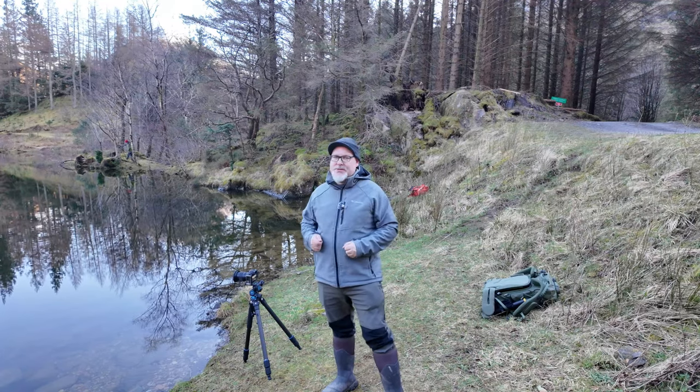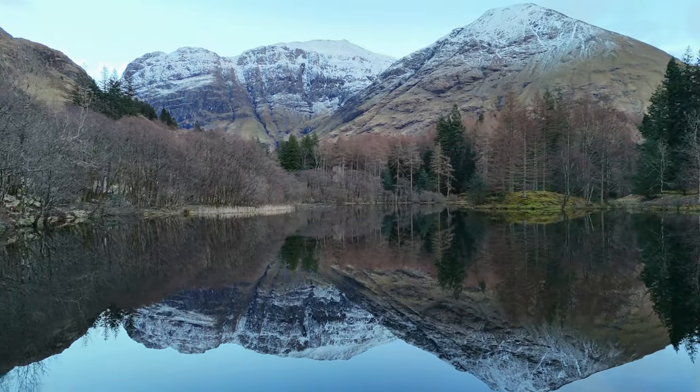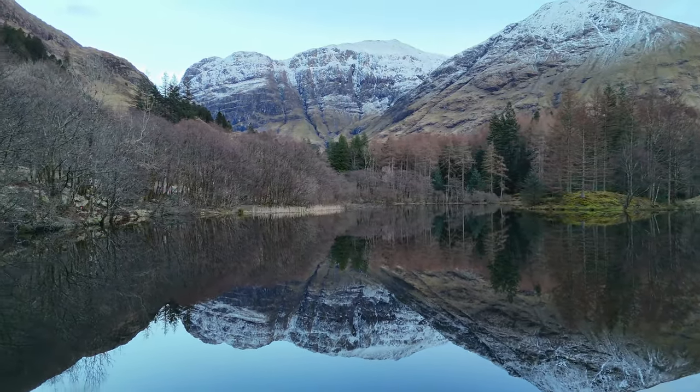The snow on the mountains, those reflections are just crisp and perfect. Thanks for joining me — let's see what we can make of the place.